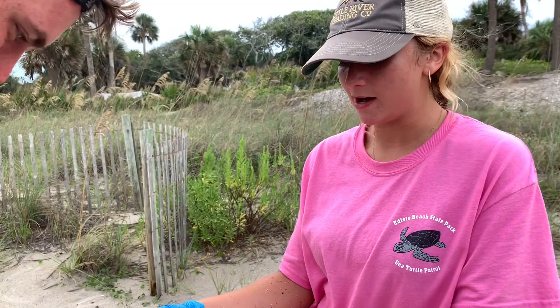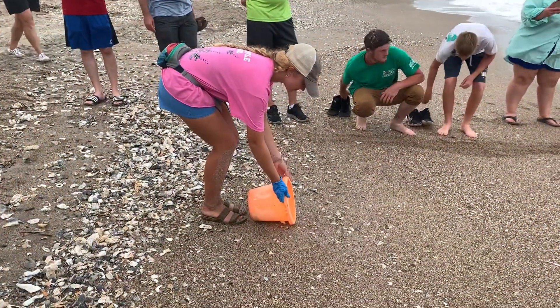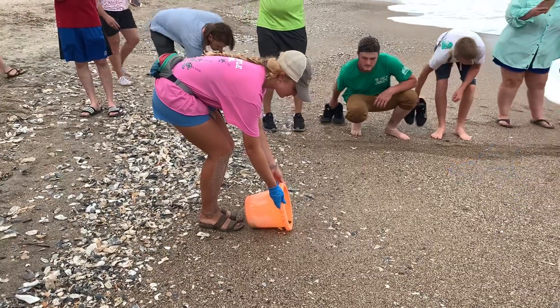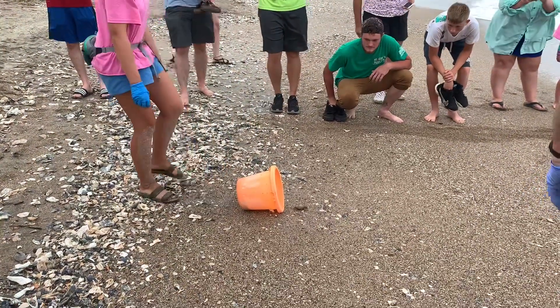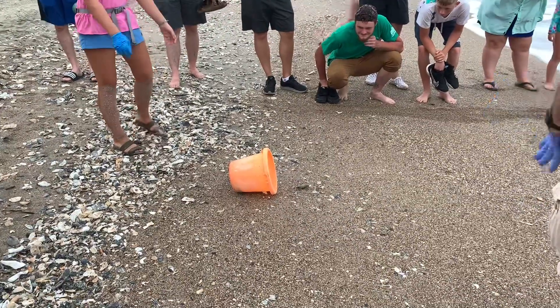How much longer are you working with this program? I only have a week left. Started at the beginning of May and now my time is coming to an end. But we've had a good long three-month season down here. Let's go home, D!